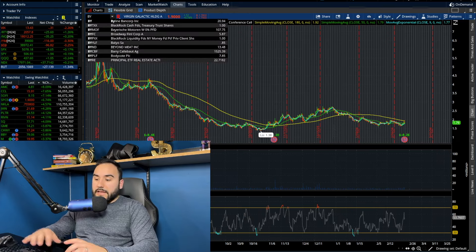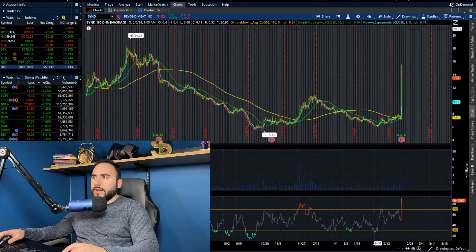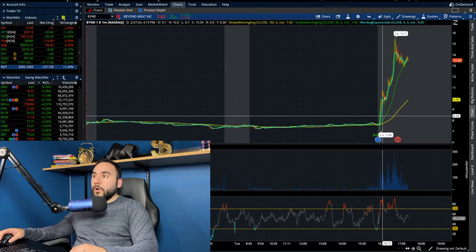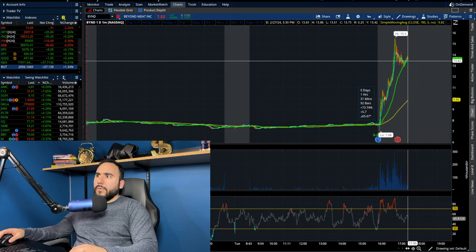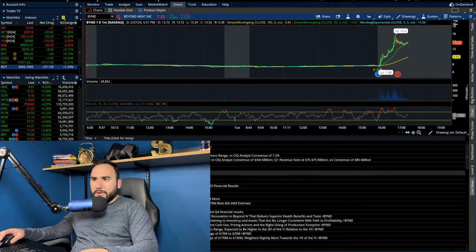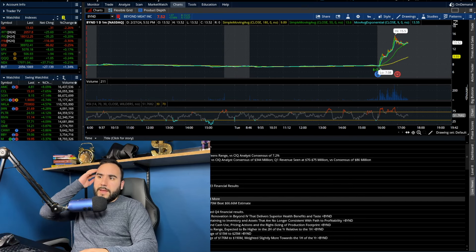Last but not least, it's Beyond Meat, ticker BYND. They closed at $7.50, up about 1% on the day, but now they're up to almost $14 in the after-market — that's a 73% move after the bell, and at one point it was up over 100%. Adjusted EPS came in at negative $2.40, missing the negative $0.88 expected. But sales beat — $73.7 million versus $66.66 million expected.